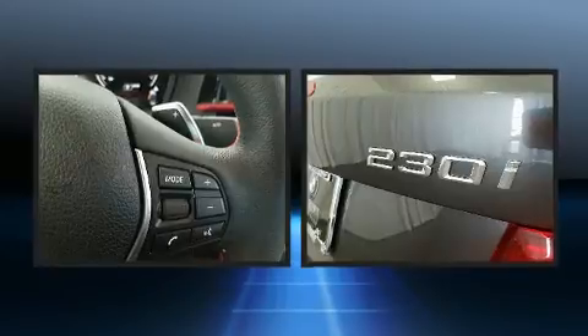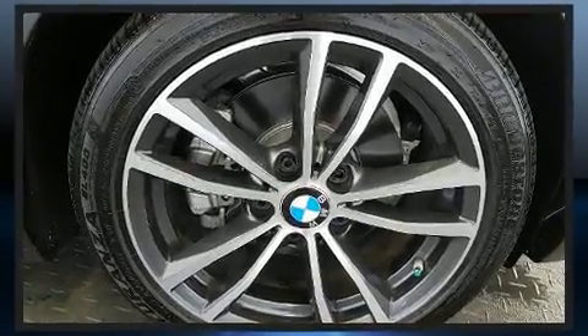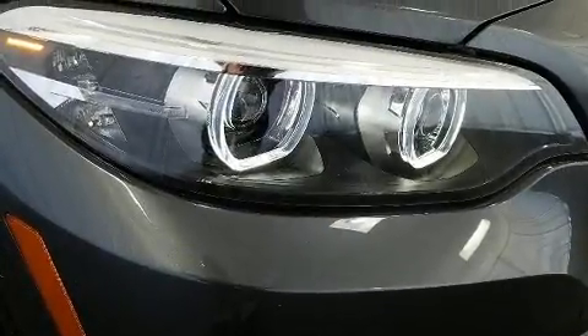Top features include front dual-zone air conditioning, a built-in garage door transmitter, heated steering wheel, a power convertible roof, and power front seats.